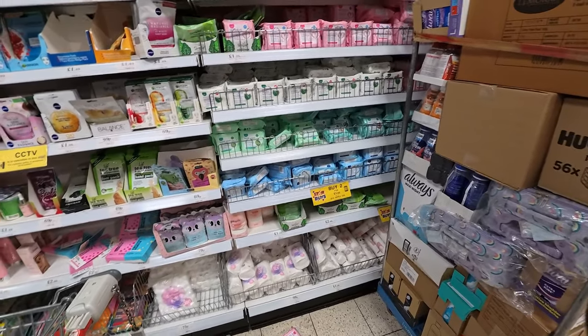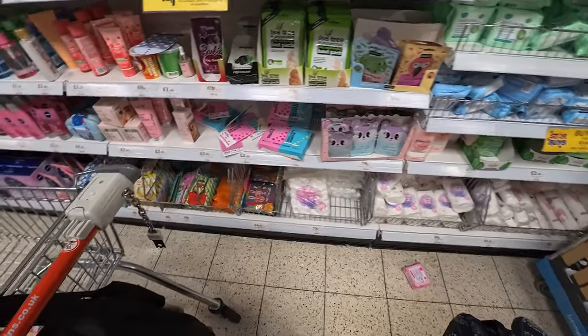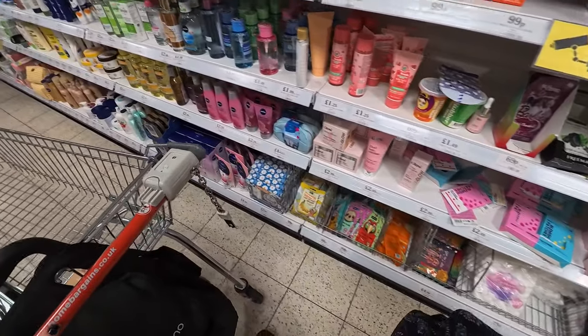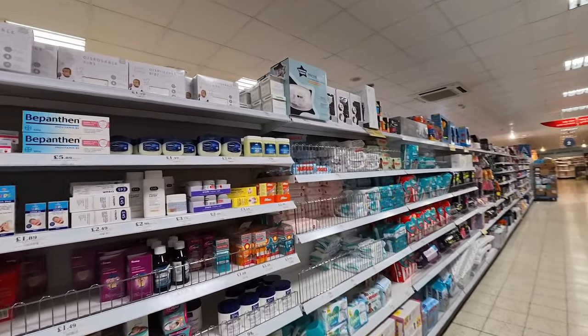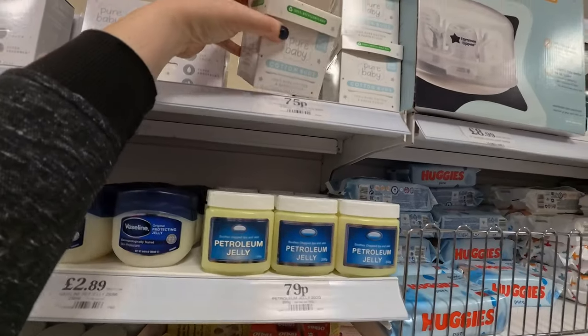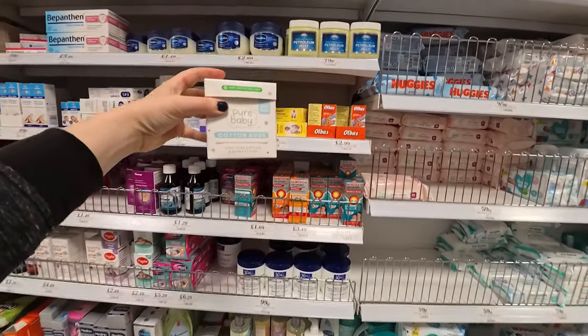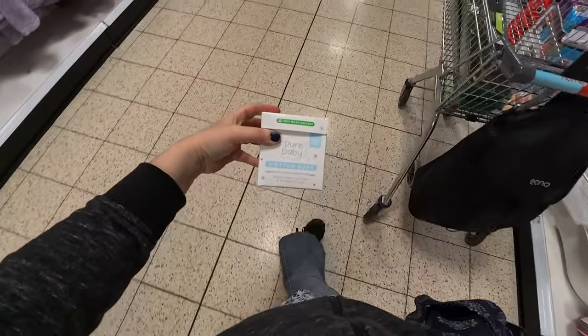I need cotton buds — I remember that was on my list. I was down to about two, and I bought a load in Portugal but literally had to leave them there as I was so squashed for space in the case. I was about to say I couldn't find cotton buds when I found them — 75 pence, pure cotton and paper sticks. In they go.